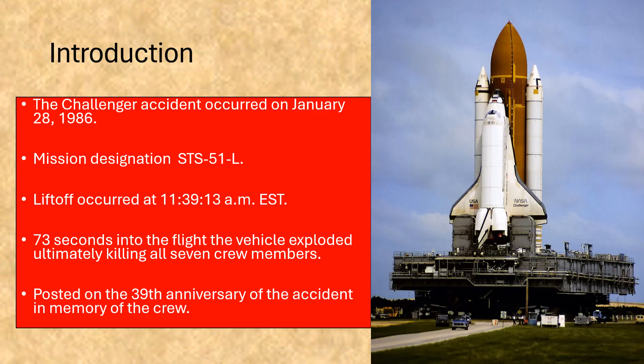The Challenger accident occurred on January 28th, 1986. The mission designation was STS-51L. Liftoff occurred at 11:39:13 Eastern Standard Time. 73 seconds into the flight the vehicle exploded, ultimately killing all seven crew members. This video is being posted on the 39th anniversary of the accident in memory of the crew.